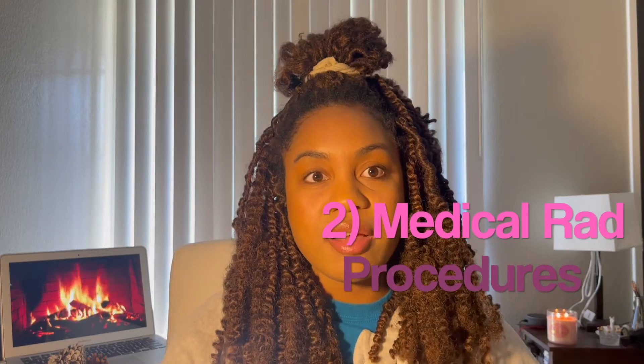I say lecture and emphasize on that because I actually take two medical radiology procedures classes — one being lecture and the other one being lab, which is hands-on. Lab I'll make a separate video about because that was the most nerve-wracking one I felt in class, but not necessarily the hardest. So just to say again, the hardest classes are principles of radiography and medical radiography lecture procedures.